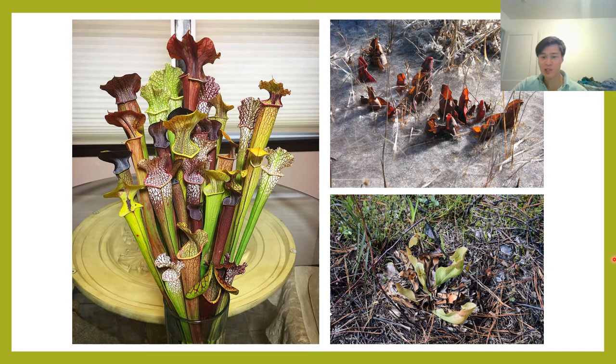Once the weather starts warming back up and the day length increases again, typically around April to May in Pennsylvania, the plants will begin waking up. At this point, it's pretty important to make sure that all of the old dead growth is cleared away, because the new pitchers coming in for the year are going to need lots of sunlight. In fact, in the wild, the old vegetation is cleared away periodically by wildfires. Here's a wild Sarracenia purpurea in New Jersey where you can see a lot of the old pitchers have been burned away.